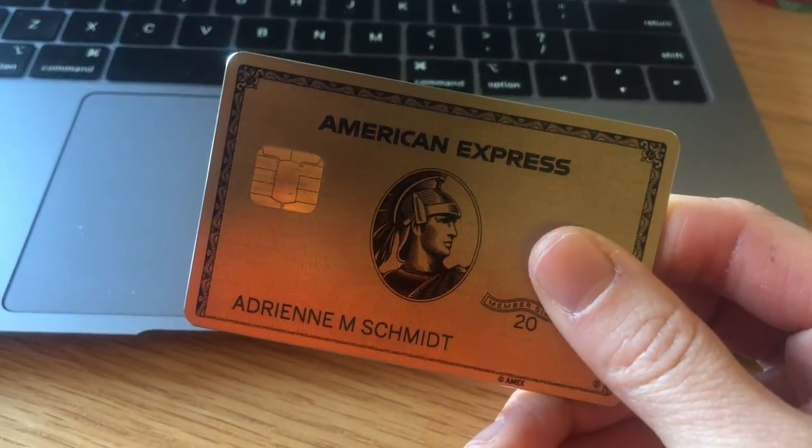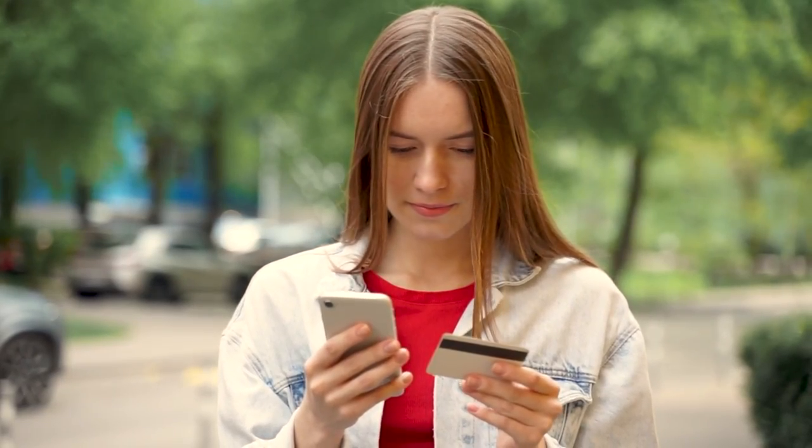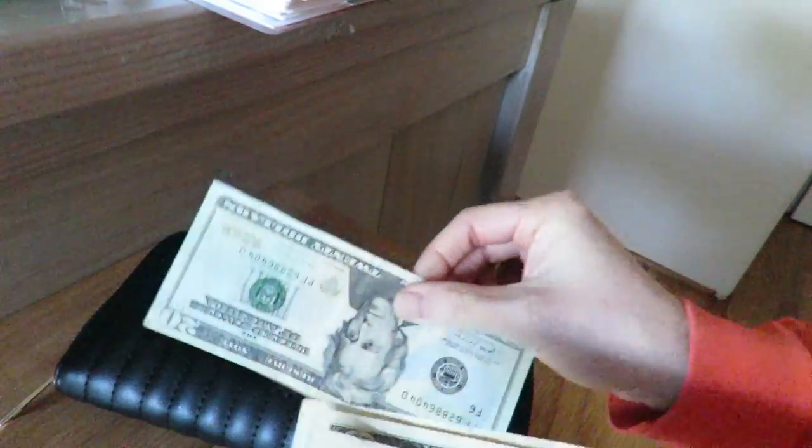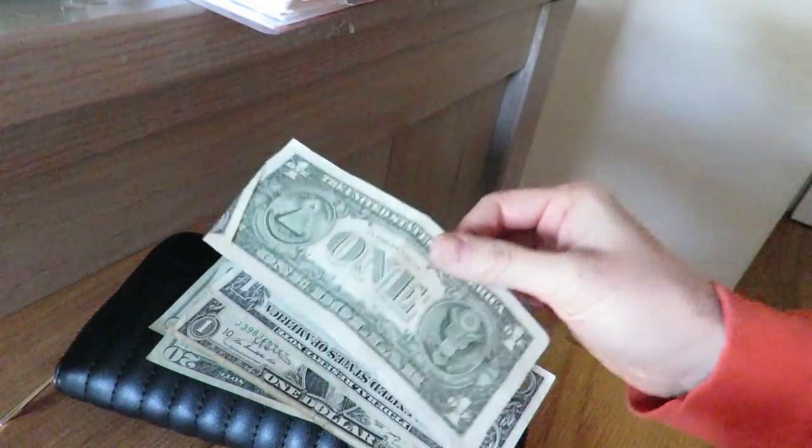Ask yourself: if you're having trouble keeping up with all your bank accounts, you probably have too many — but only you can answer that. These five accounts are just a starting point, and they act like digital cash envelopes. Instead of a physical envelope at home, you're keeping that money in the bank digitally.